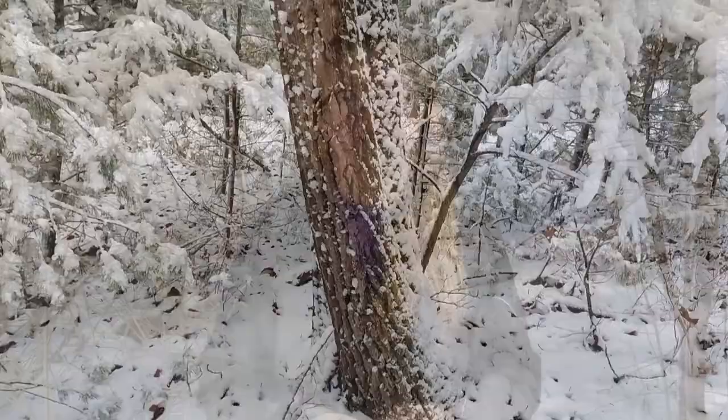There are so many beautiful things happening in winter, even if they're hard to see at first, and I hope that after watching this video, you'll be able to find the beauty too.